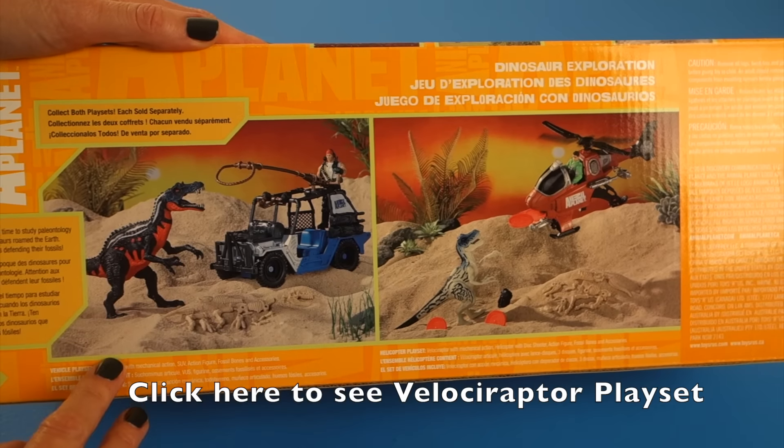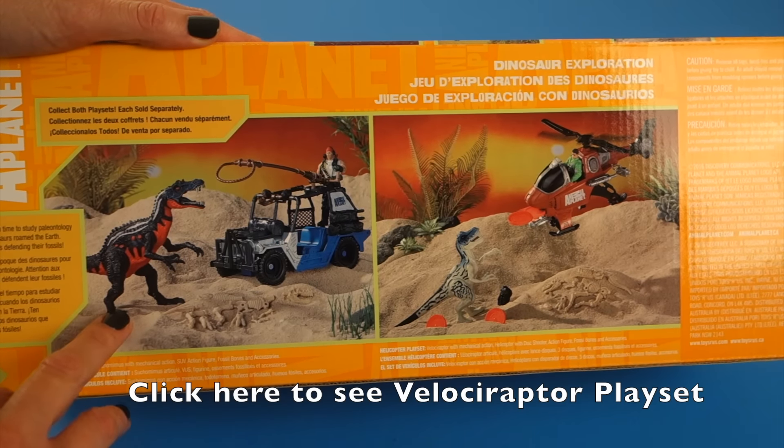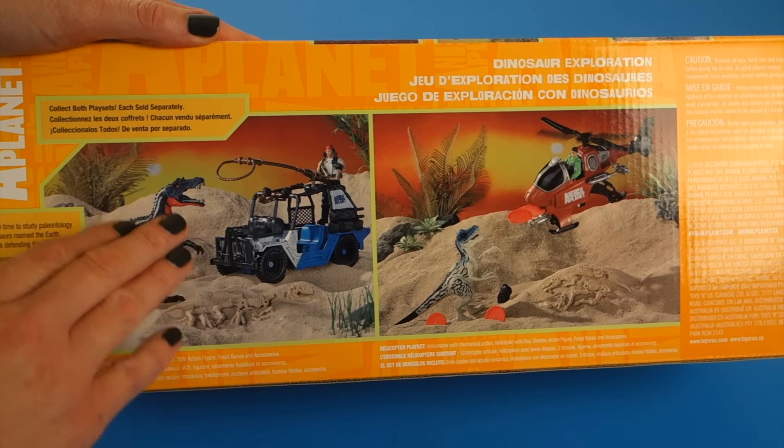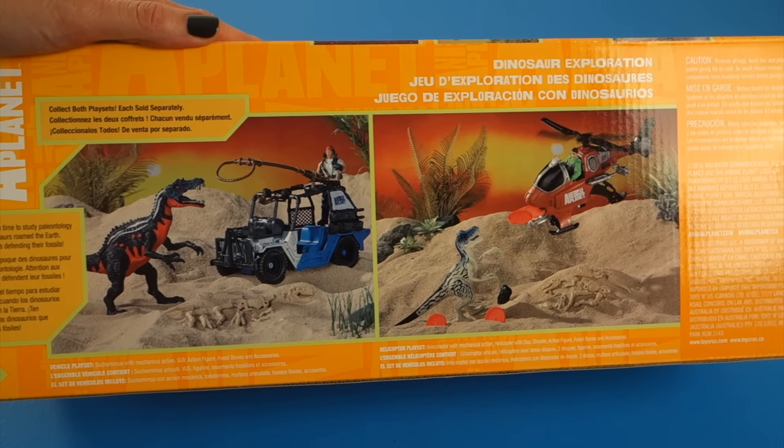In this vehicle playset, it comes with a mechanical Cichonimus, an SUV, an action figure, and accessories. So let's open it up and check it out.